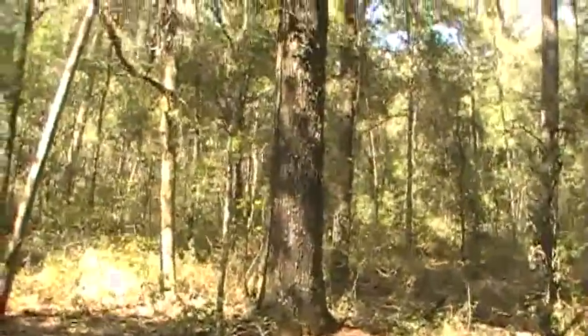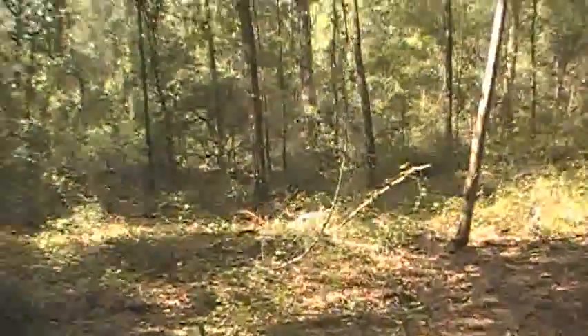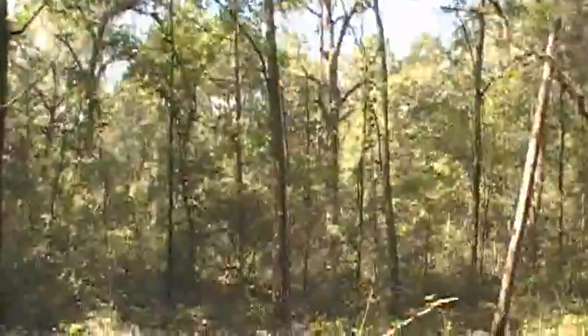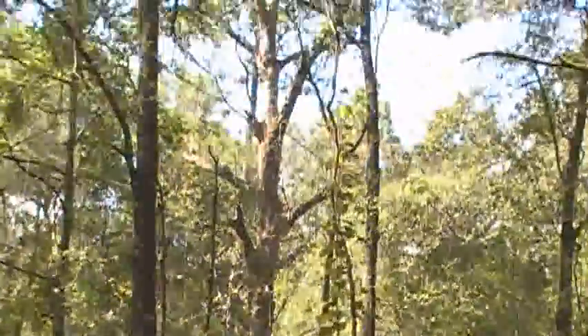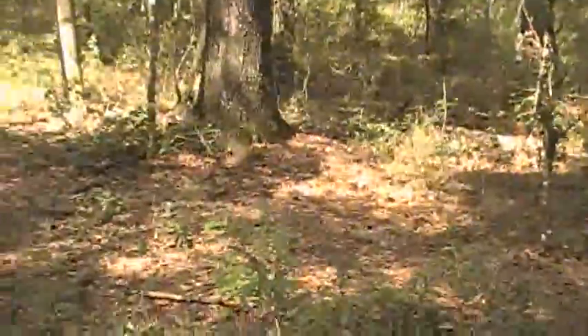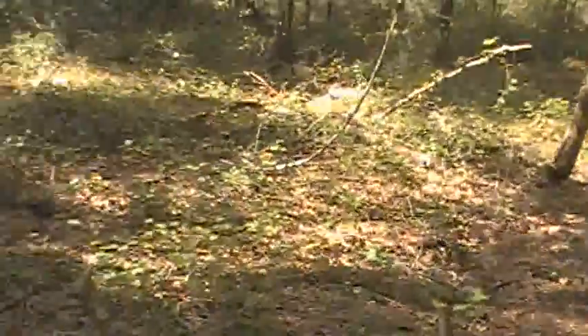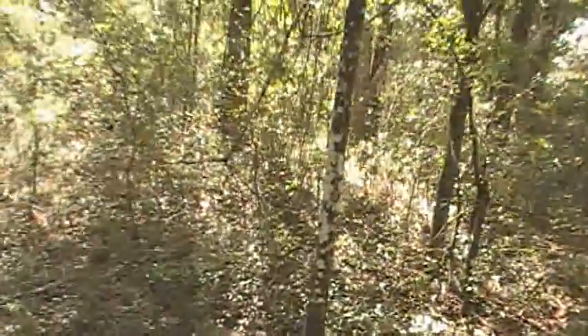A lot of scrub oak, some larger ones here. Let's see — there's a nice big dead one out there. That'll come down in a good enough wind. I haven't seen any wildlife, so to speak.